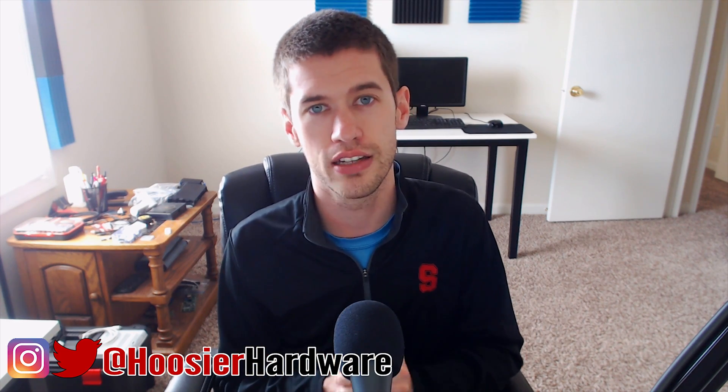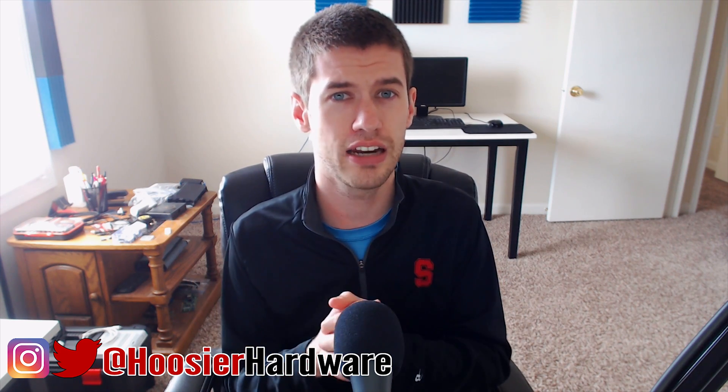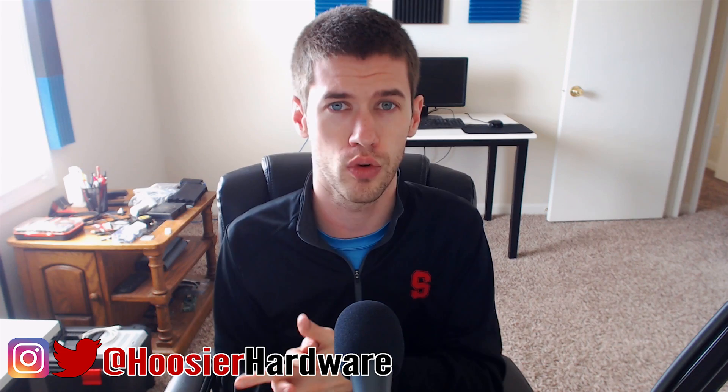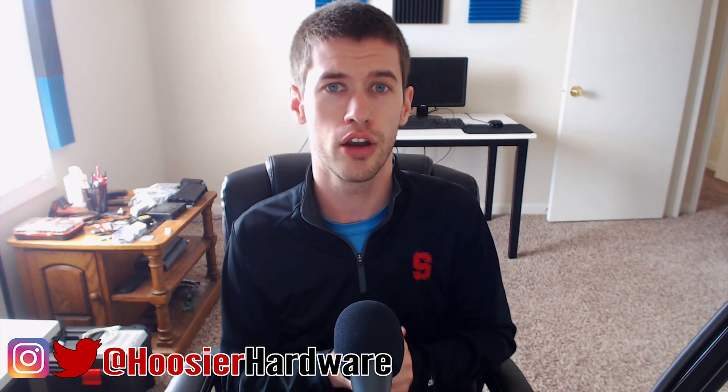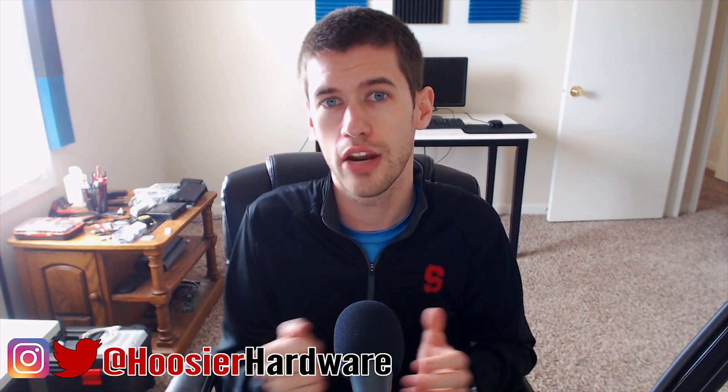If you like this content, give me a like, share, and subscribe. Comment and let us know what your experience with the WannaCry worm is — hopefully none of you were hit by it. You can also follow me on Twitter and Instagram at Hoosier Hardware. I'm Shane with Hoosier Hardware, and I'll catch you guys in the next video.